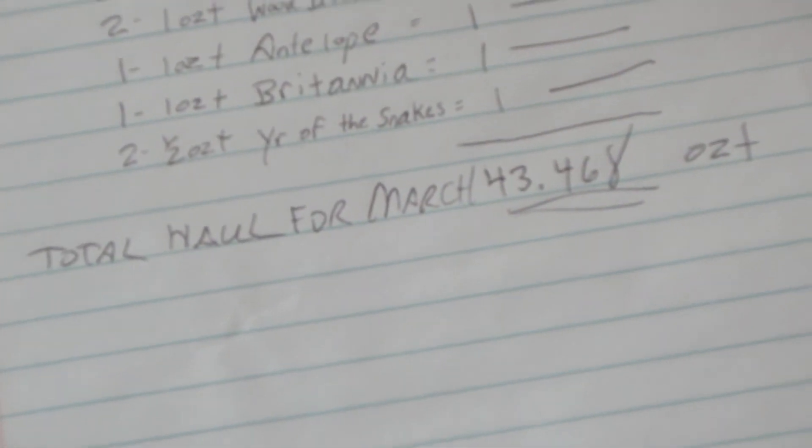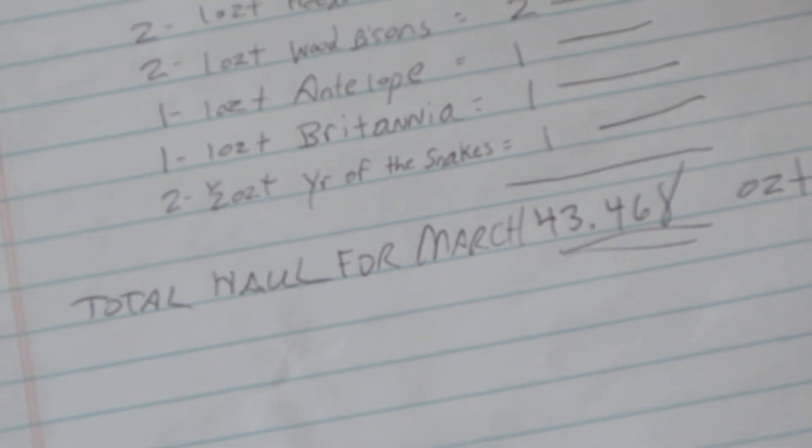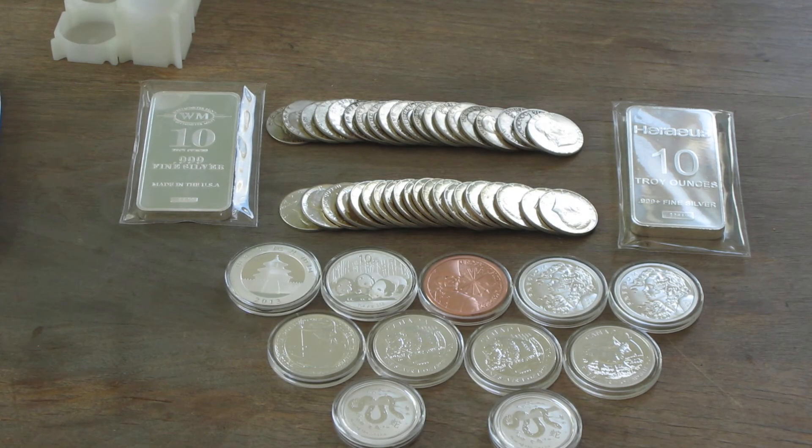I recap this on my home channel and on the sidebar of my home channel page. I just wanted to do this quick video and recap all the purchases I made in March. I appreciate you guys watching.